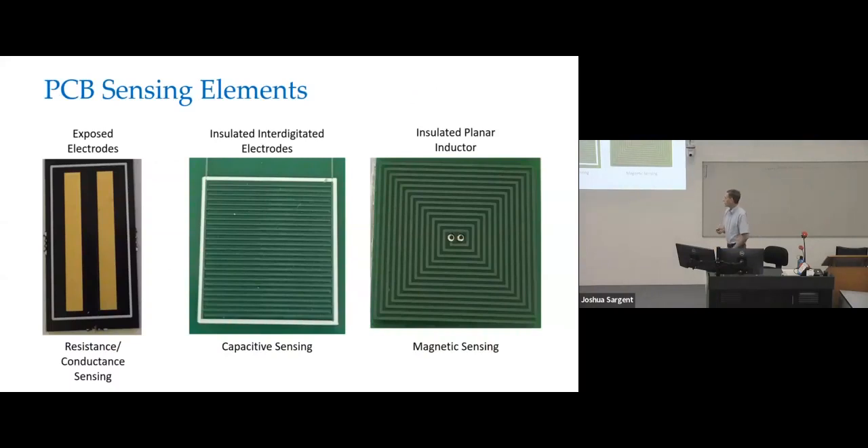There are three types of printed circuit board sensing elements I'm going to show examples of. You've got exposed electrodes — good for resistance or conductive sensing. You've got insulated interdigitated electrodes, which is like two hair combs interdigitated together where the tines are in between each other but not touching — typically under the polymeric solder mask, allowing capacitive sensing. And then you can build planar inductor structures for magnetic sensing.